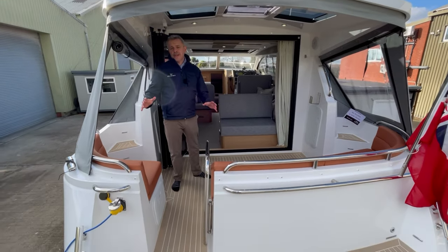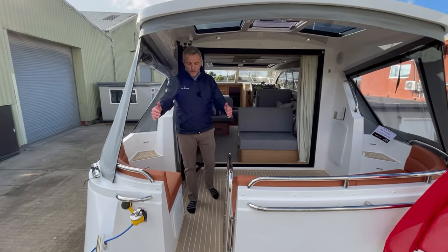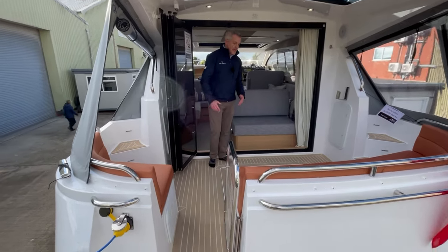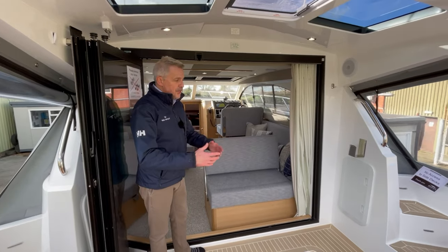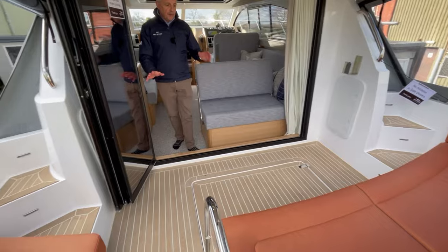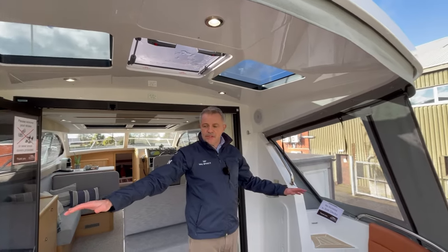One of the best things about this stern-style layout is the excellent access. If you're moored stern-to, you've got a really nice deep swim platform. You come through and on one level you can come through the transom gate onto this aft deck, which is really spacious. So if you've got a dog, children, or less mobility, it's a really nice easy boat to get onto.